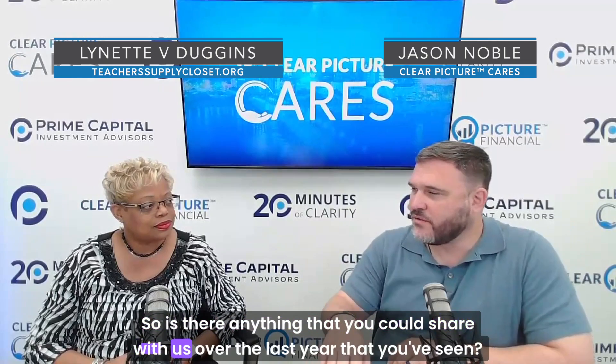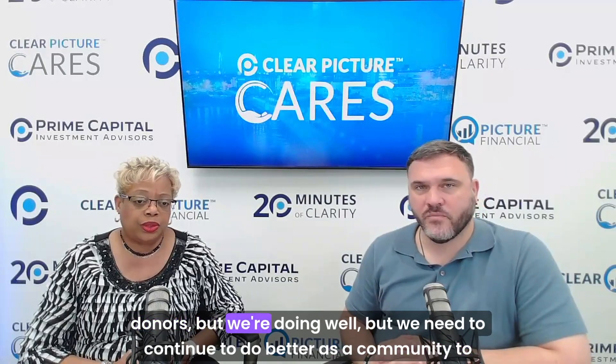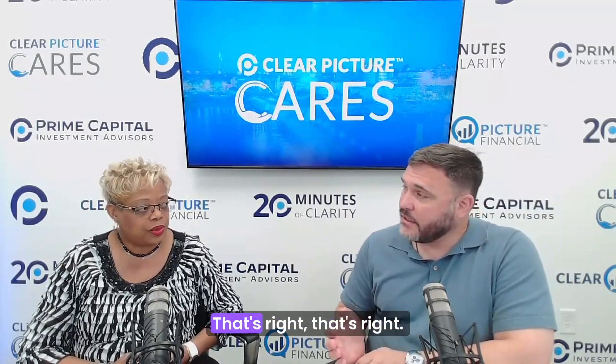Over the last year, we've seen more giving. We're getting more sponsors and donors in the community. We need to continue to do better as a community to support teachers and students, making sure those children are getting what they need in their classrooms. I think about growing up with a single mother of four — we would have been eligible for this service. By the grace of God and also the community, everything will be okay. You can't do it all on your own.